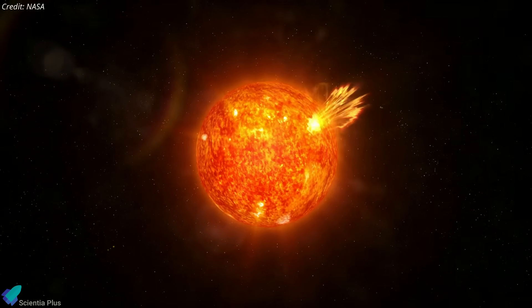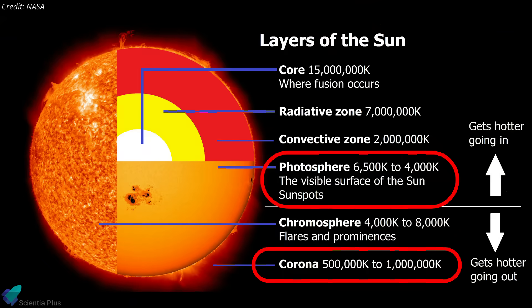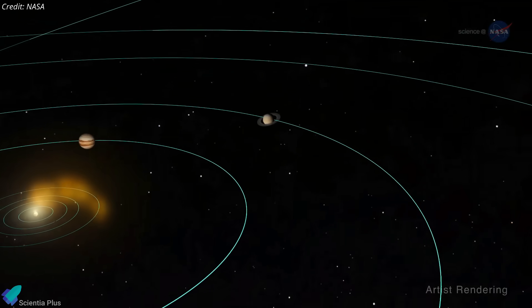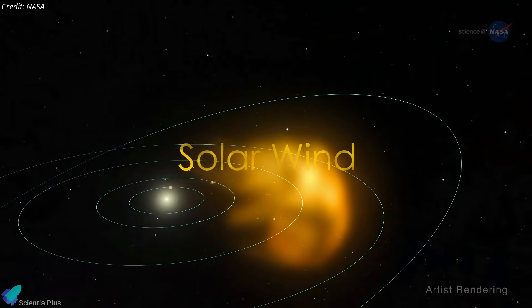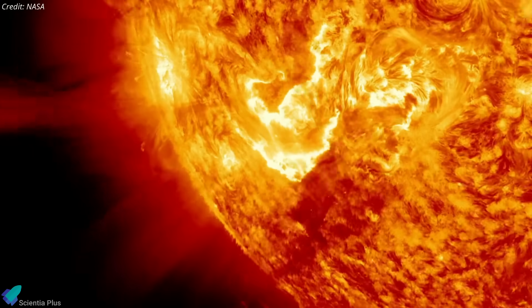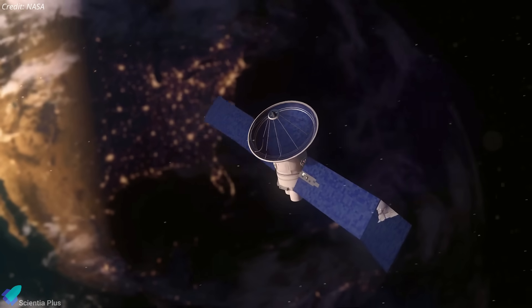These encounters are crucial for collecting data on the Sun's outermost atmosphere, the corona, which is much hotter than the Sun's surface despite being further from the core. The probe also helps us understand the mechanisms behind the acceleration of solar wind as it departs from the Sun, influencing space weather across our solar system. Additionally, the probe examines the formation of solar events like coronal mass ejections and solar flares, which can significantly impact Earth's technological infrastructure, from satellites to power grids.